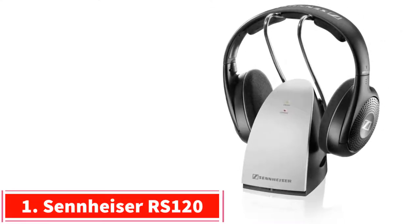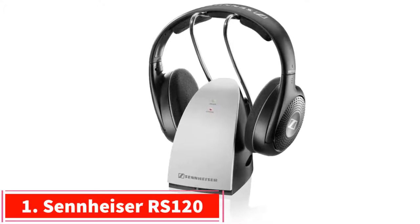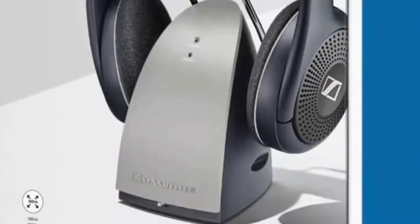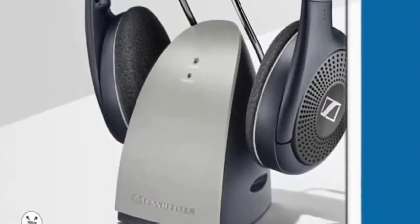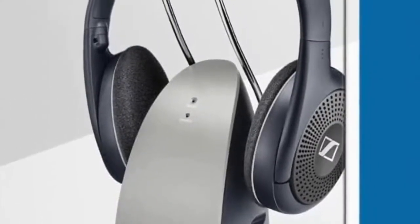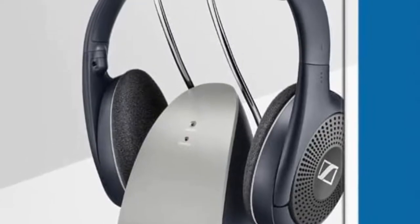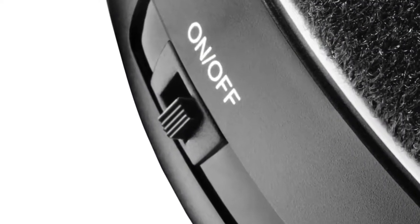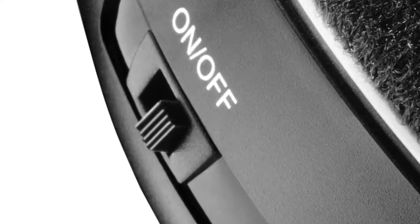Starting at number 1: the Sennheiser RS120. It comes with a state-of-the-art charging cradle that allows for 20 hours of continuous use on a single charge, and boasts a maximum wireless range of around 300 feet — the longest on this list. The extremely comfortable on-ear design also adds to this product's rating as our top pick.